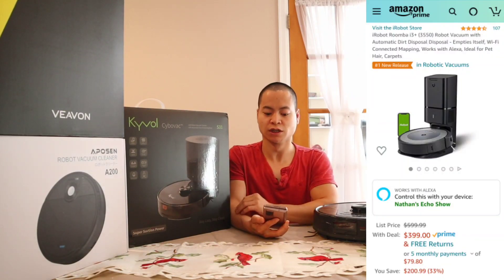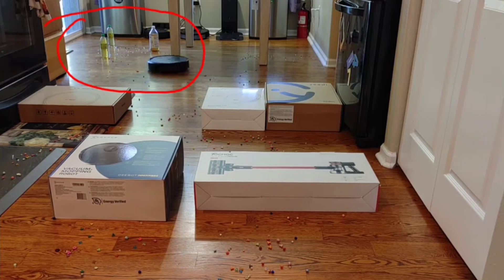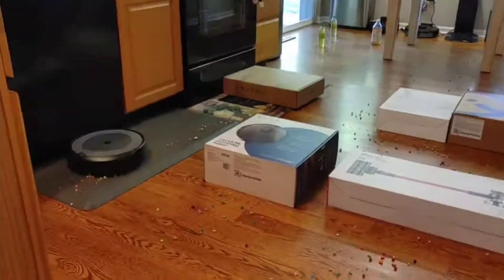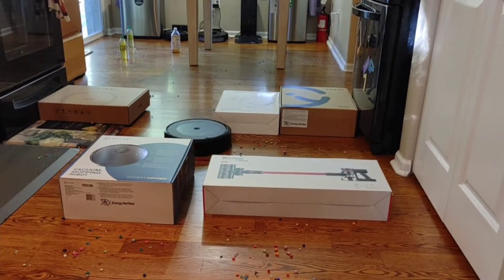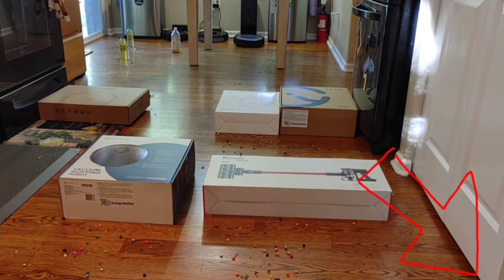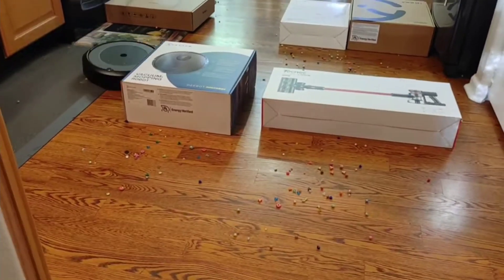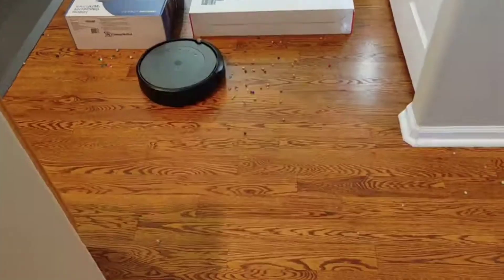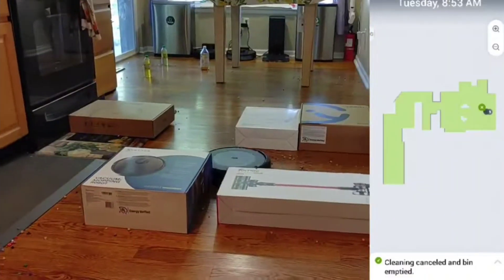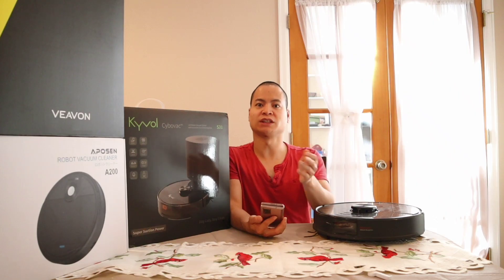My next recommendation is the Roomba i3 Plus. It offers a lot of great functionality similar to more expensive models at a cheaper price point — currently on sale for $399, which I think is one of the best deals to date for a robot vacuum. The i3 Plus uses gyro and accelerometers and the navigation is pretty good. The self-emptying bin is top-notch — the same design as the i7 Plus and S9 Plus — and it has dirt sensors so it can return to empty itself when the dustbin is full.